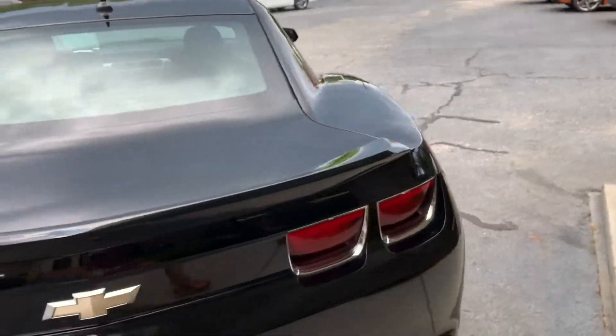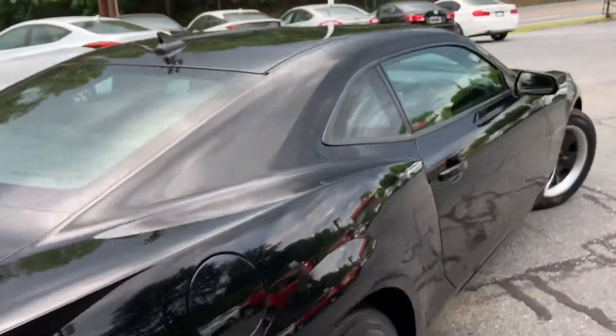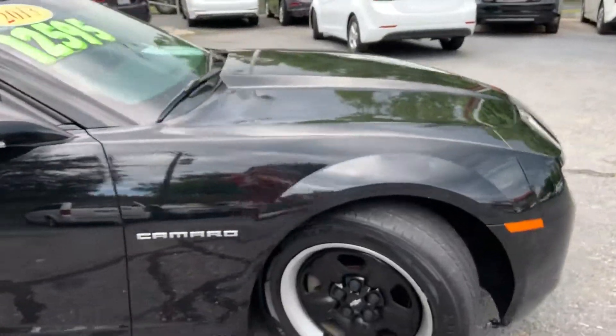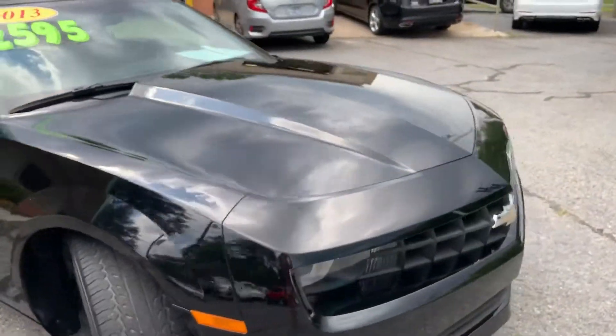The Camaro is absolutely gorgeous. It's got a clean Carfax. We're open Monday through Friday 9 to 6, Saturday 9 to 2 or by appointment.